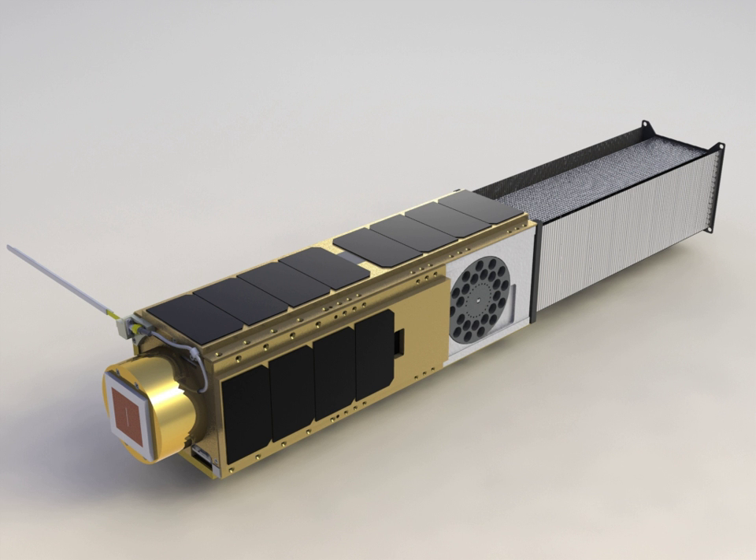The O.Oreos space environment survivability of live organisms experiment will characterize the growth, activity, health and ability of microorganisms to adapt to the stresses of the space environment. The experiment is sealed in a vessel at one atmosphere and contains two types of bacteria commonly found in salt ponds and soil: Halorubrum caovatoris, which thrives in the sort of briny water that may exist below the surface of Mars or on Jupiter's moon Europa, and Bacillus subtilis, which holds the record for surviving in space for the longest duration. The bacteria were launched as dried spores and revived at different times during the mission with a nutrient-filled fluid — a few days, three months and six months after launch.